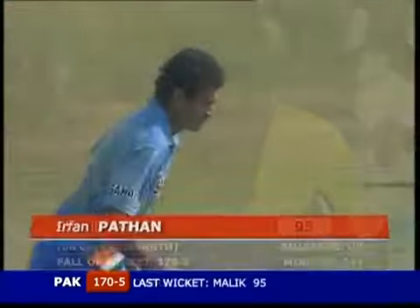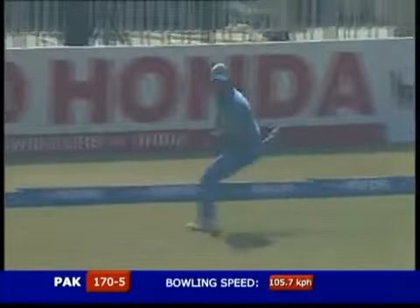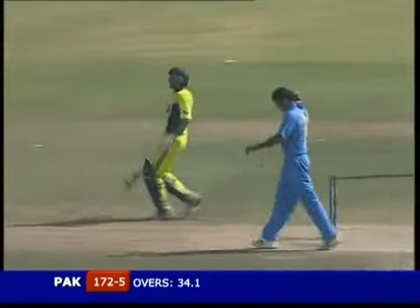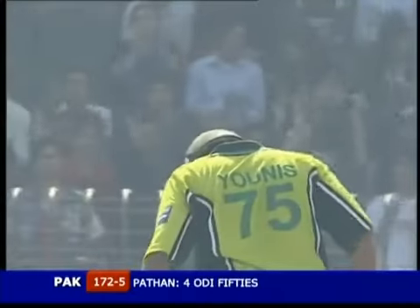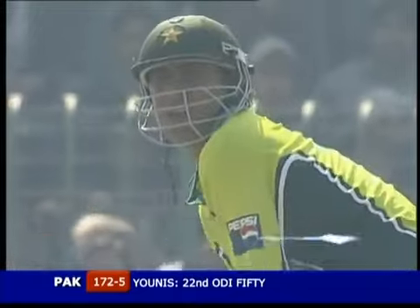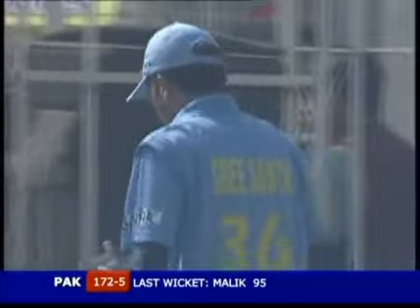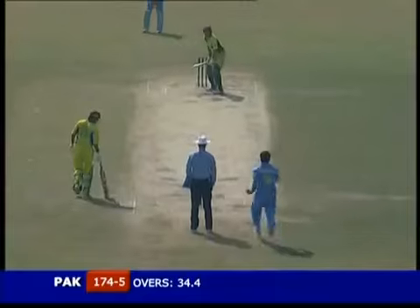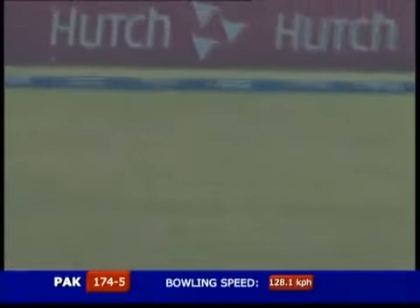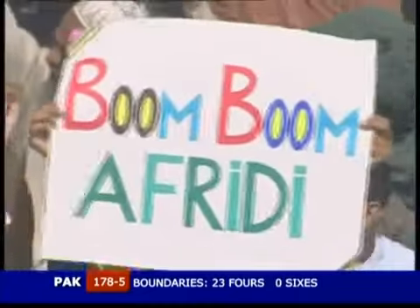Still one picked up by Yunus Khan and he'll come back for the second. Pakistan 172 for five. Yunus Khan raises his blade — he's got his first 50 against India. A responsible innings, 50 from 62 balls. He has got them worried so much that the mid-off and mid-on have gone out on the boundary.